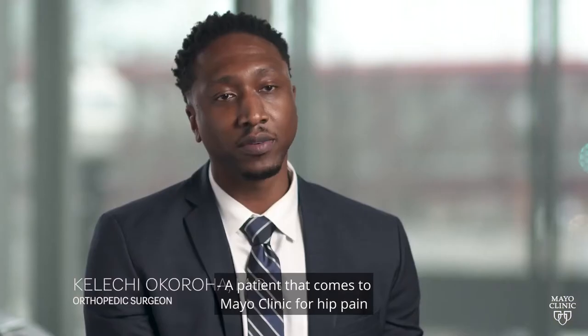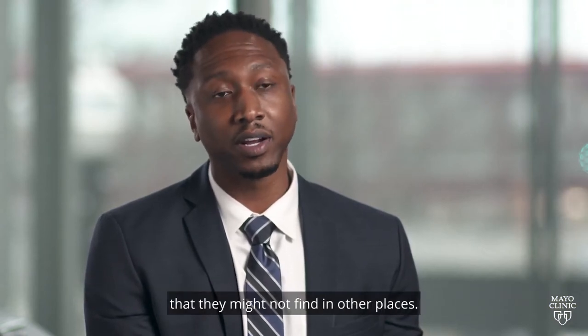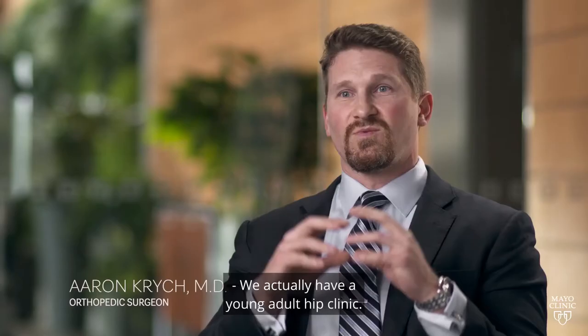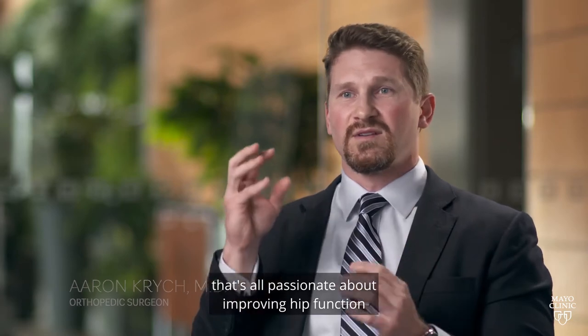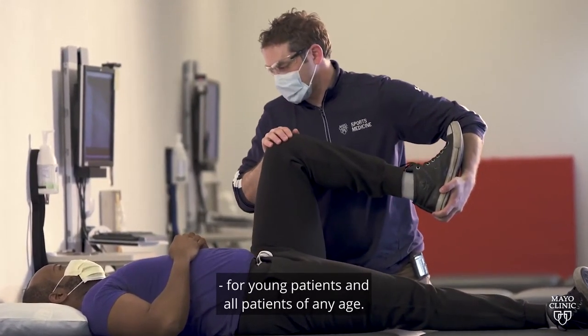A patient that comes to Mayo Clinic for hip pain is going to find a lot of advances that they might not find in other places. We actually have a young adult hip clinic — really a multifaceted care team that's all passionate about improving hip function, for young patients and all patients of any age.